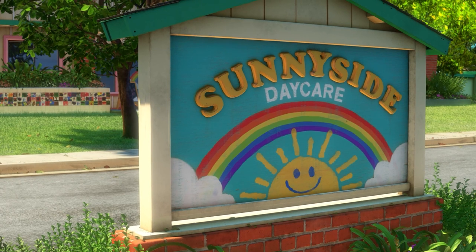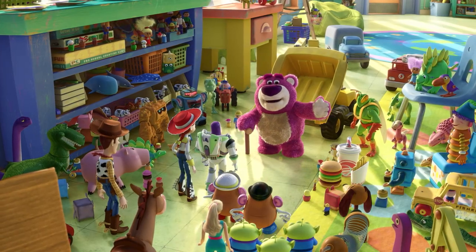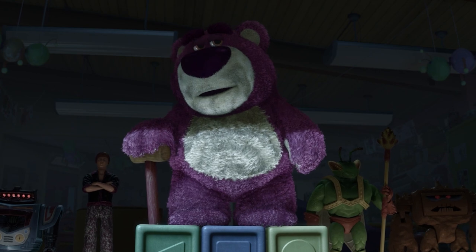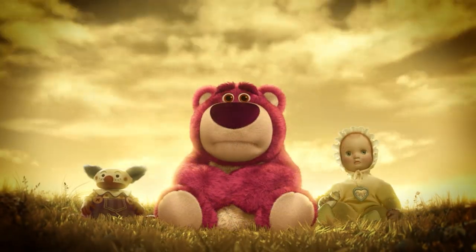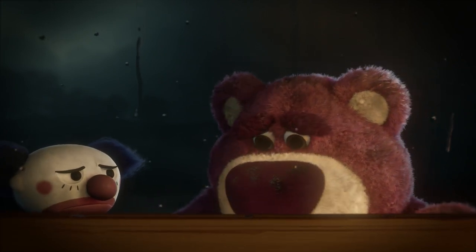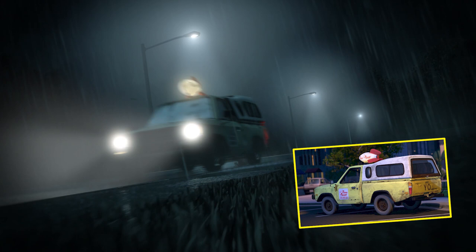Lotso Huggin' Bear, voiced by Ned Beatty, convinces Andy's leftover gang of toys to stay at Sunnyside, at which point they become his prisoners. We learn Lotso couldn't bear the fact that after being lost by his kid Daisy, he was replaced by another. During the flashback sequence, he, Chuckles, and Big Baby hitch a ride on another recurring Pixar Easter egg — the Pizza Planet delivery truck.